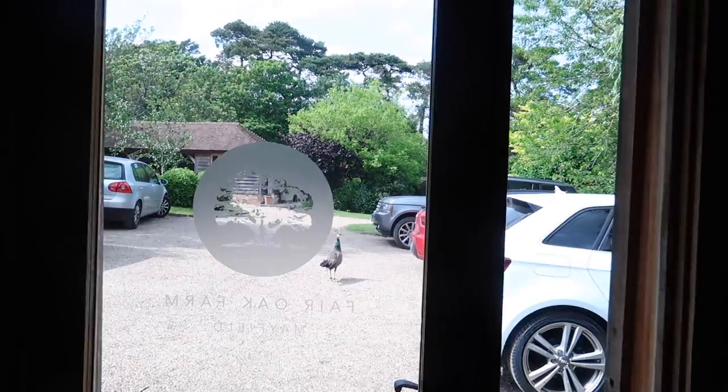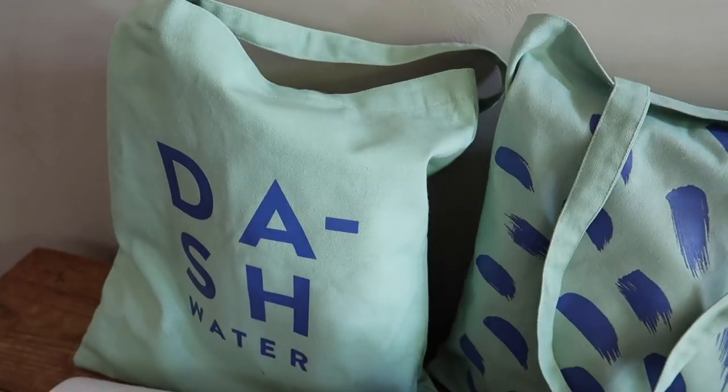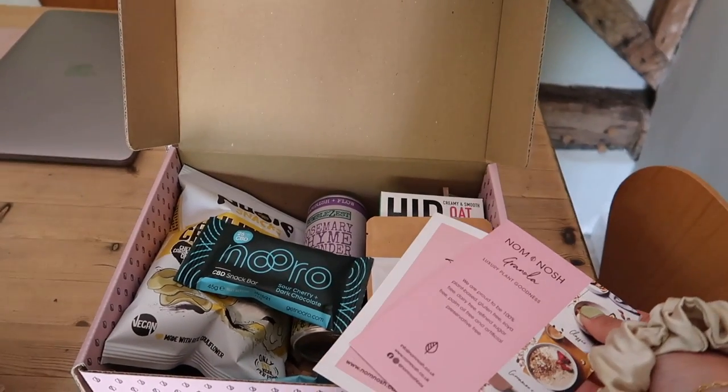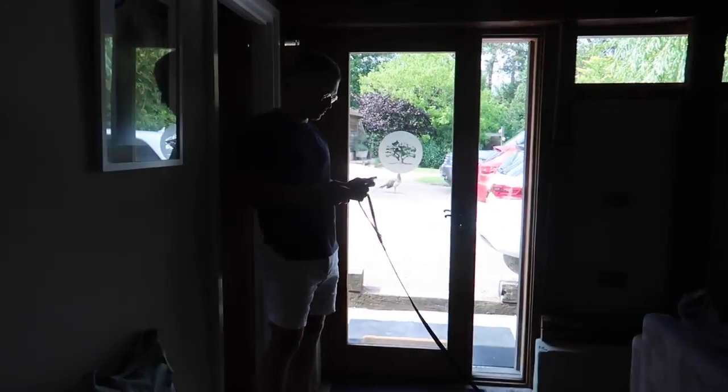They're having a bit of a barking moment because there are peacocks wandering around. Dash Water is basically a healthy alternative to something like Coca-Cola because they're naturally flavoured. And then these are travel yoga mats — actually fairly heavy, probably because they're a little bit slimmer than a normal yoga mat. We also have Nom and Nosh Luxury Plant Goodness — some treats in there. This is our living quarters and now we're going to take the doggies for a little stroll.